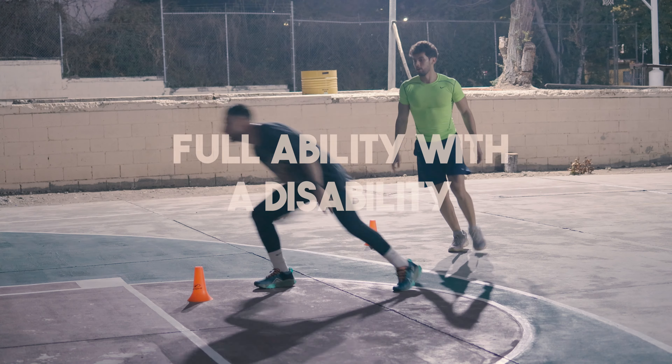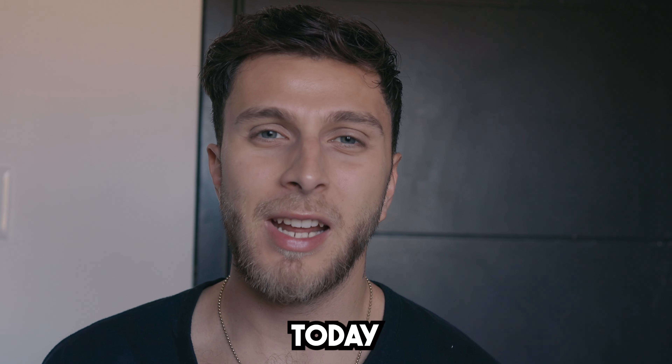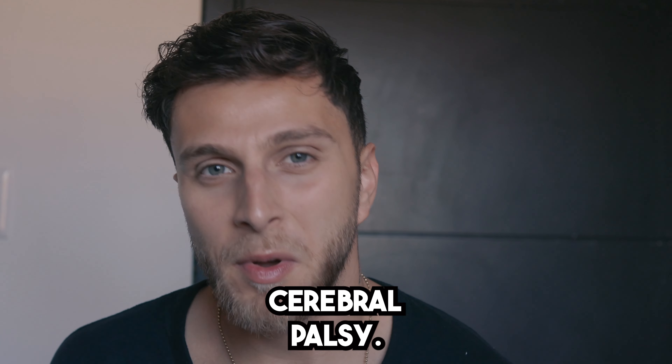I'm just trying to be the best athlete I can be. Welcome back to another video. Today I want to talk about the importance of exercising with cerebral palsy.